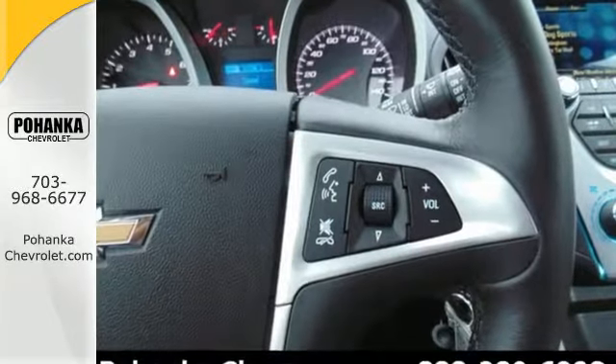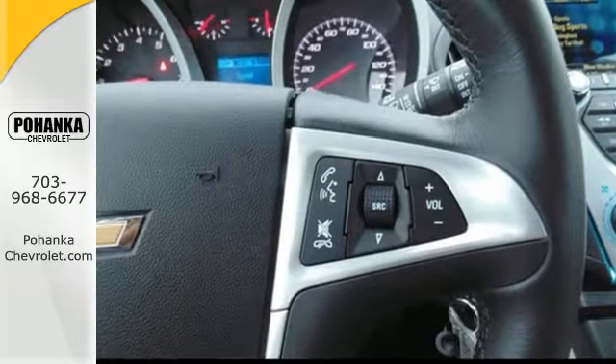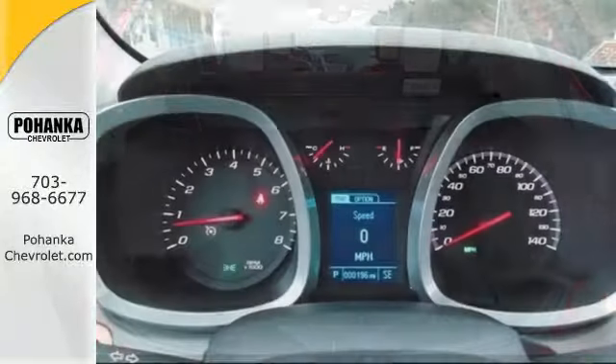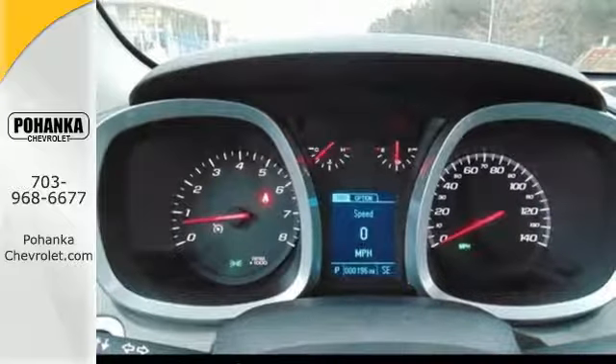The multi-flex sliding rear seat, remote keyless entry, and cruise control are handy. And Stabilitrack, fully automatic headlights, and multiple airbags offer protection against the unexpected.